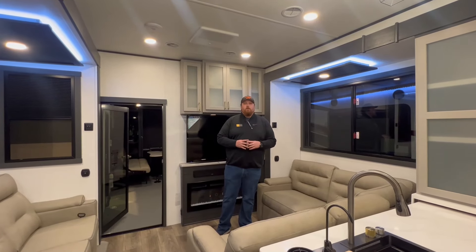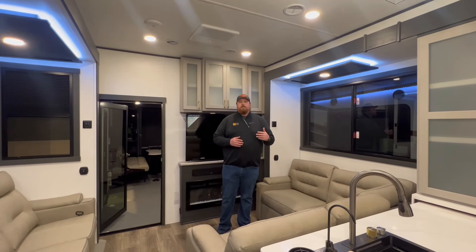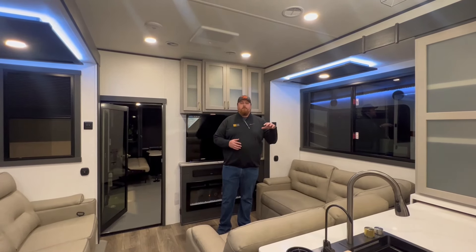That's all we've got for you today, guys. Once again, we are in the XLR Nitro 41G14. Come out and see us at Zoomers RV here at the Fort Wayne RV show.